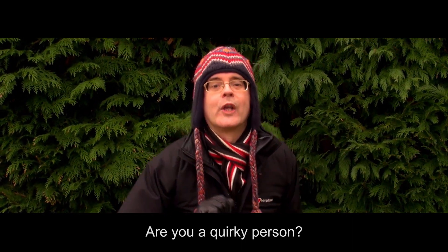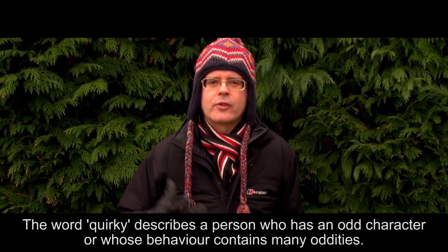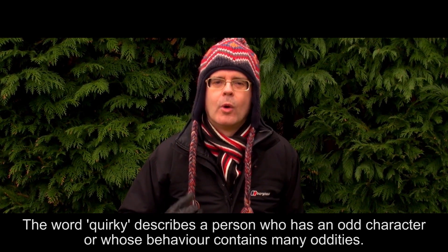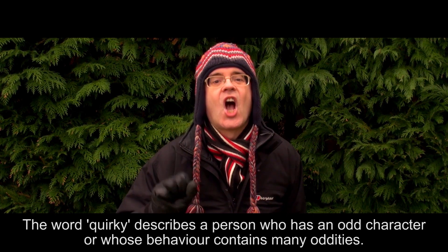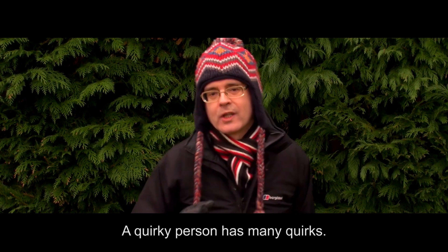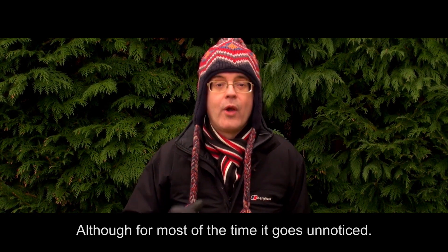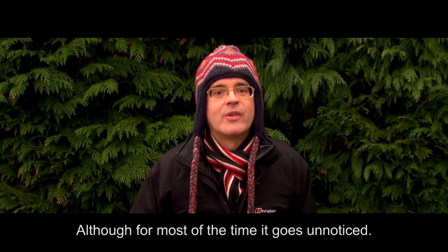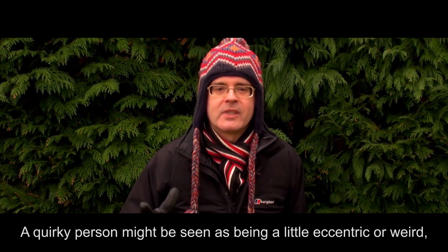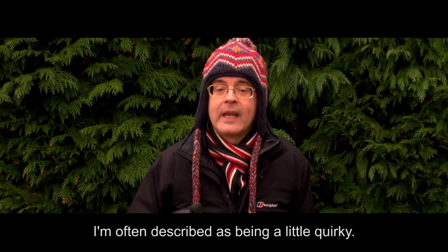Are you a quirky person? Do you know someone who is quirky? The word quirky describes a person who has an odd character or whose behaviour contains many oddities. It would be fair to say that we all have at least one odd habit, although for most of the time it goes unnoticed. A quirky person might be seen as being a little eccentric or weird, but in a nice way. I'm often described as being a little quirky.